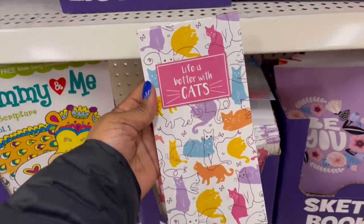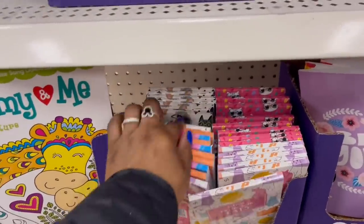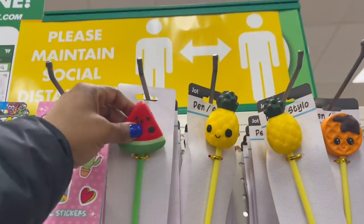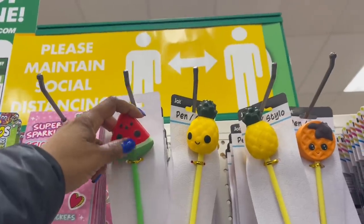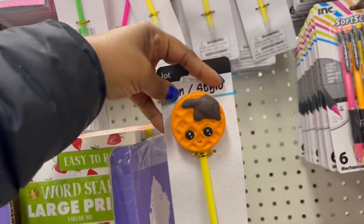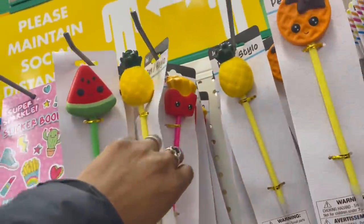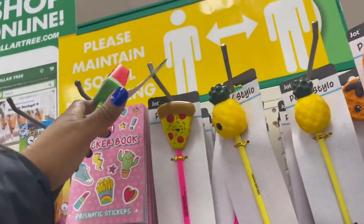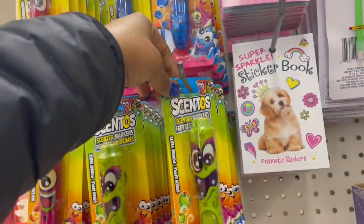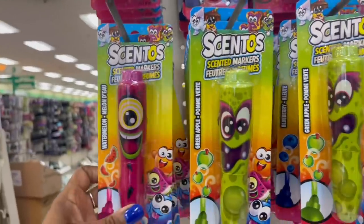'Life is Better with Cats' — yes! And some more cats and more cats. Oh, these pens are back — with the fruit, the pineapple. Oh look, it's a waffle with syrup, French fries, pizza! I remember picking these up before. These are so cute. And there are the scented markers — oh my goodness!